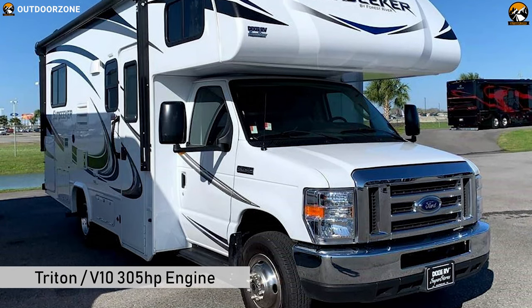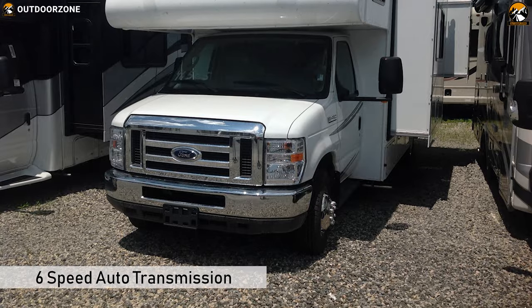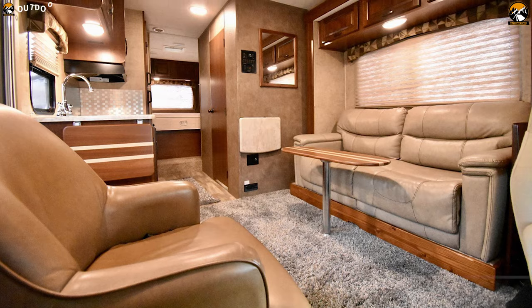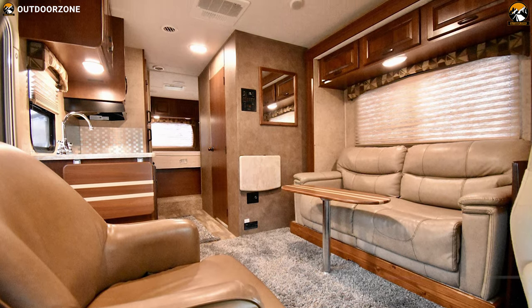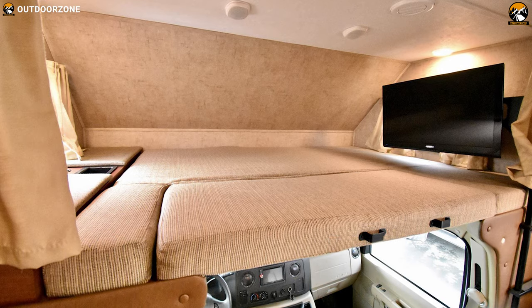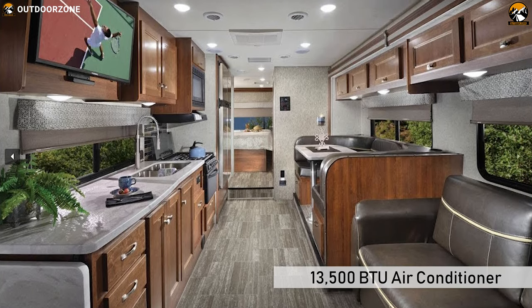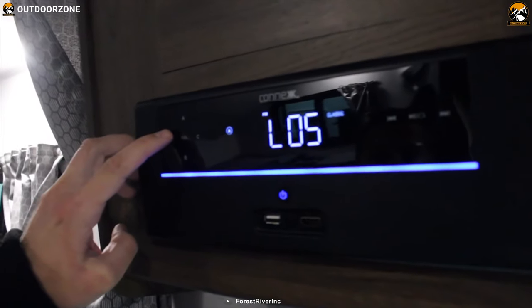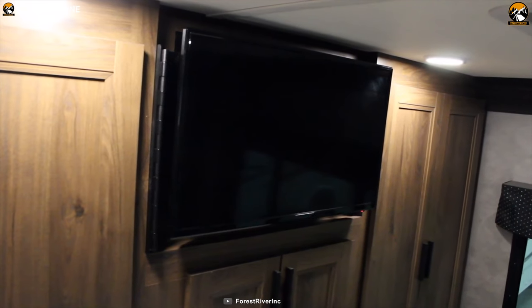Under the hood, it packs a powerful Triton V10 305-horsepower engine combined with a 6-speed auto transmission, delivering a smooth and responsive drive wherever you take it. Sitting on a Ford chassis, this vehicle offers a living area for 6 people and features 2 queen-size beds for spacious, comfortable living. You can expand your living space with its power slide-out. Thanks to its 13,500 BTU air conditioner, you can always stay cool outdoors, and a 60-amp battery powers all your electronic devices.